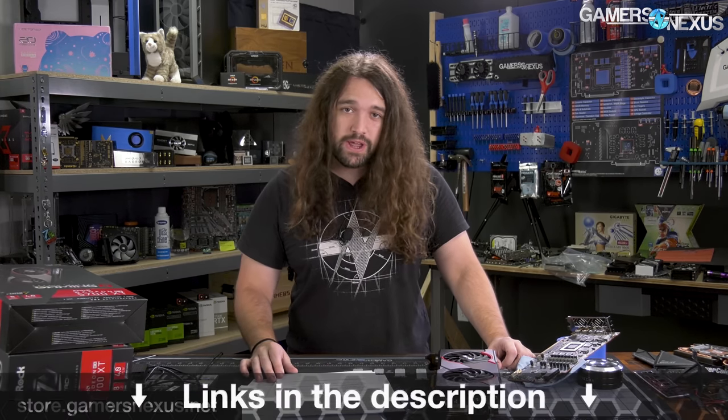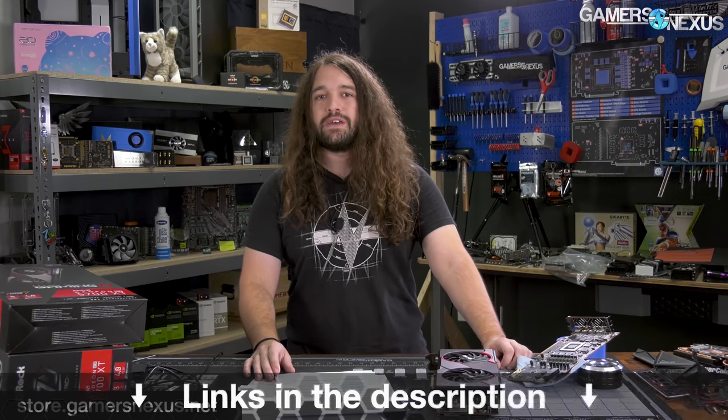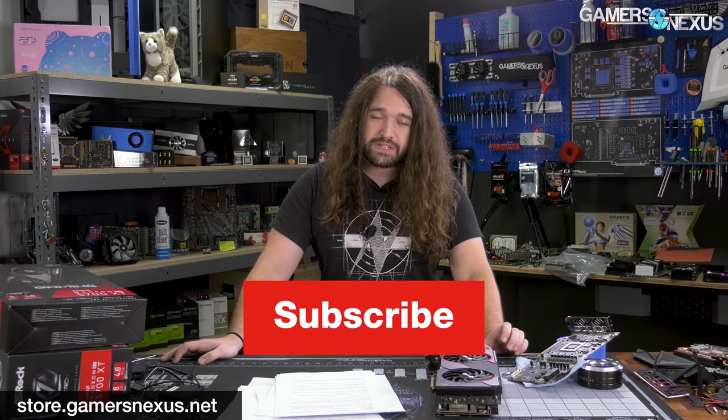That's it for the news this week. Thank you for watching. You can subscribe for more as always, go to store.gamersnexus.net to help us out directly by buying a shirt or one of the mod mats, or go to patreon.com/gamersnexus. We'll see you all next time.